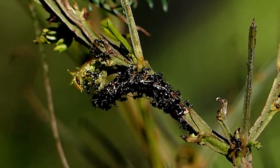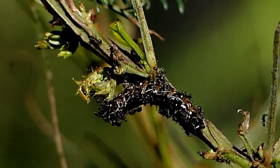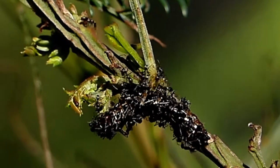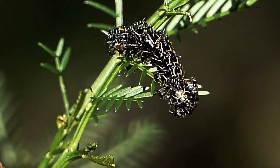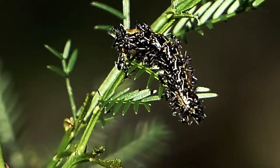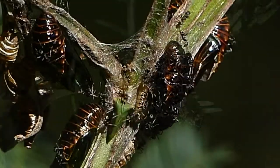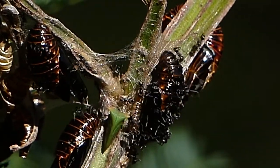It appears that this small caterpillar is being attacked by a swarm of black ants while feeding on this acacia bush. You would think that this poor little caterpillar will be killed by the ants and soon to be taken by these swarming, vicious ants into their nest to be devoured.